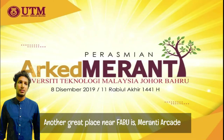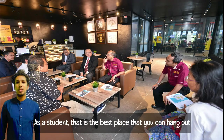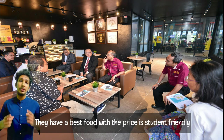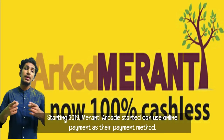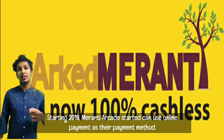Another great place near Favu is the Murati Arcade, which is one of the busiest areas in UTM. As a student, that is the best place to hang out. They have the best food and the prices are very friendly. Murati Arcade contains a variety of shops and many more great options. Starting in 2019, Murati Market started to use online banking as their payment method. That's all from me. Thank you.